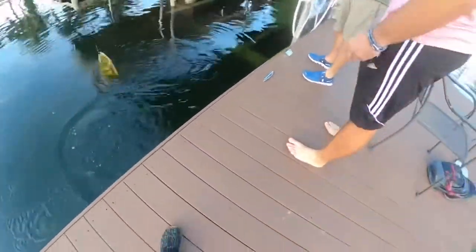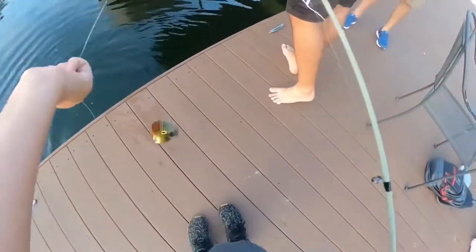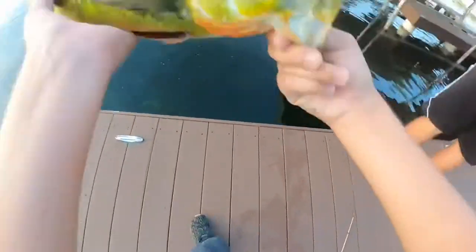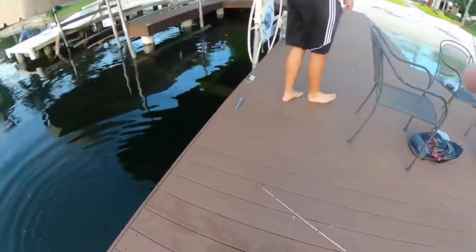Oh, and yesterday we couldn't catch them — yesterday they wouldn't even show themselves. I got here with the lure and threw it like that and they all came. Yesterday I had the same color — yeah, because they don't like it. The peacocks don't like them. All right, let's see if we can get a bite on something else.